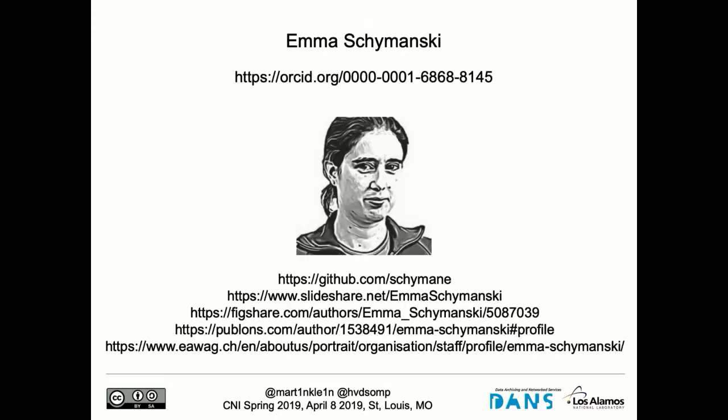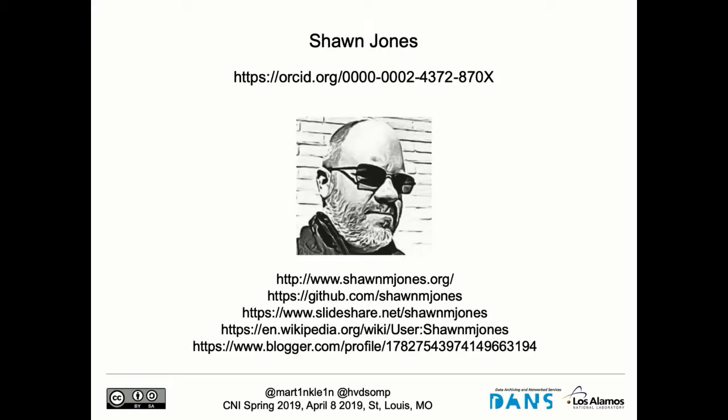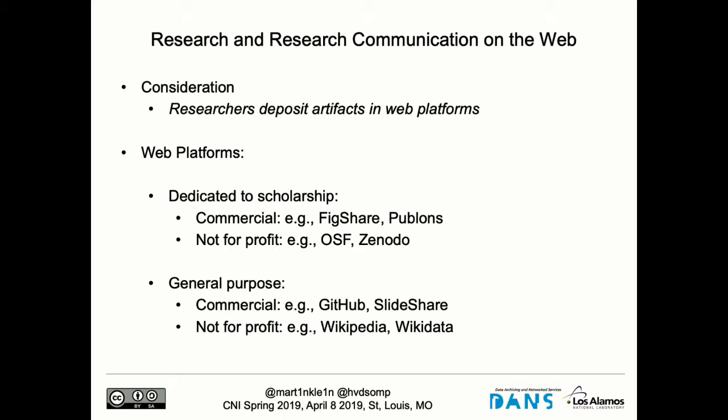Just two examples here. One researcher has an ORCID and accounts in many different productivity portals: GitHub, Slideshare, Figshare, Publons, and a personal website. And here we have Sean Jones at Old Dominion University — a personal site, a GitHub account, active on Slideshare, does a lot on Wikipedia, and some blogging. These are just examples; you all know this is going on.